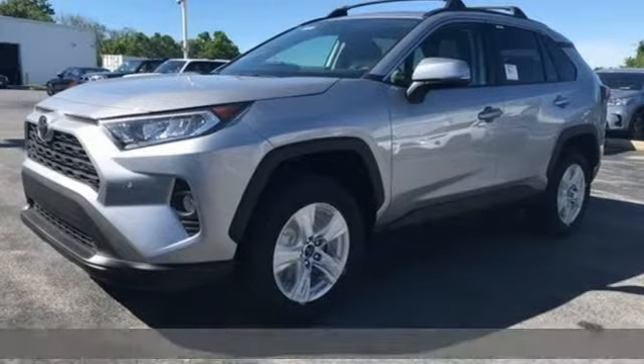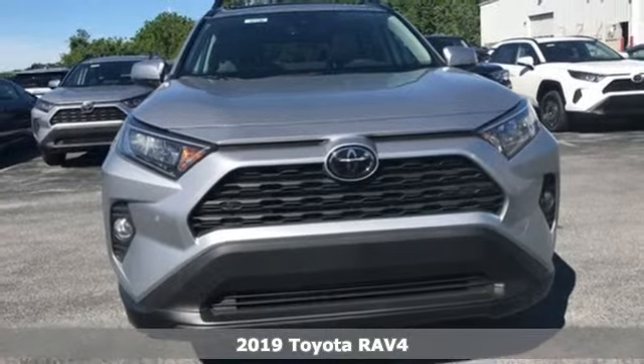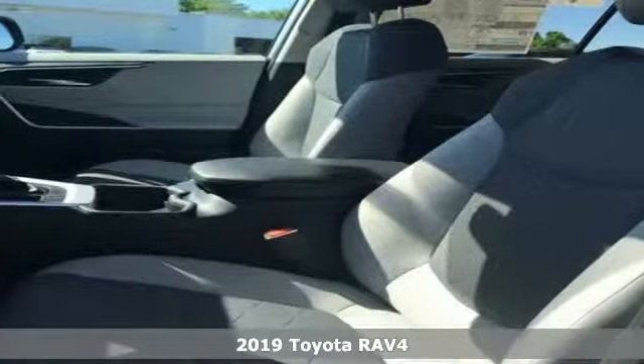It's a new 2019 Toyota RAV4. This is a smart, spirited choice that makes every trip feel like a drive through Thrillsville.